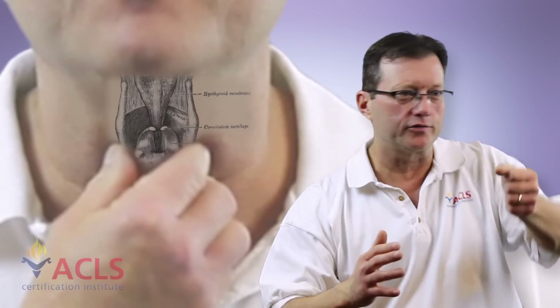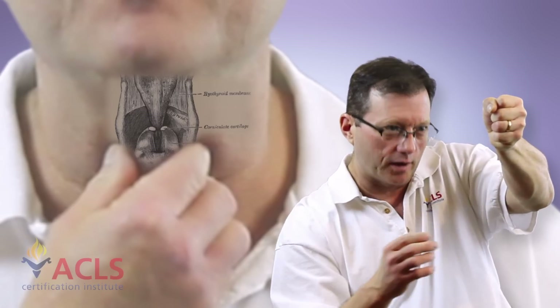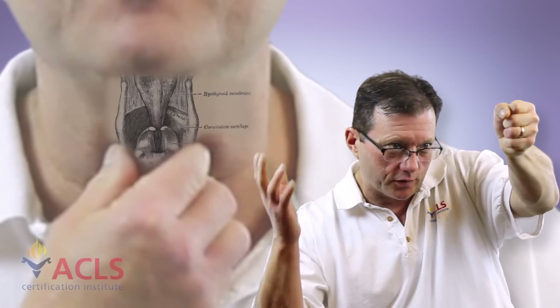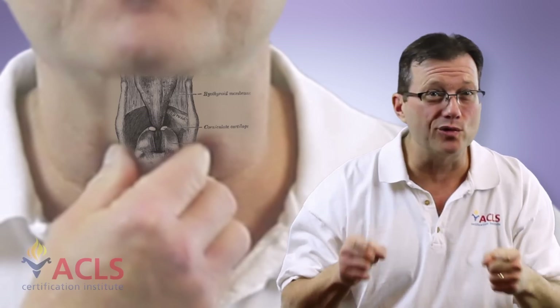How it'll usually play out is they'll be intubating, and you say, 'Hey, I'm going to help you a little bit.' You provide a little cricoid pressure downward and upward, and they go, 'Oh, got them right there.' You just moved the cords into view - hand me the tube, I can put the tube in. Fantastic. Don't let someone wrestle with an intubation - give them a hand.